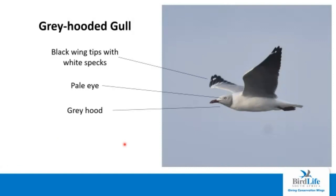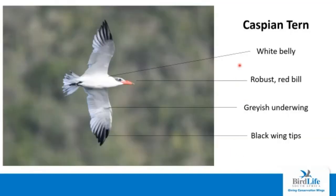The grey-headed gull, although often found along beaches, is also often found inland around dams and estuaries. As the name suggests, it has a grey hood covering pretty much the whole face. The eye is usually quite pale, and it has black tips with white spots on the tips of the wings, whereas the rest of the wing is a greyish color. The Caspian tern can be confused with gulls, but it is actually a tern. It has a white belly and greyish underwings with black wingtips. The diagnostic feature is its robust red bill — the largest bill of all the terns we have.